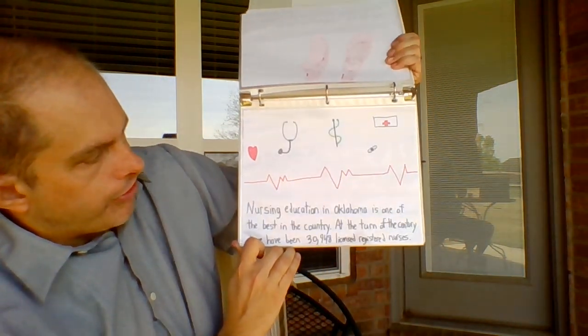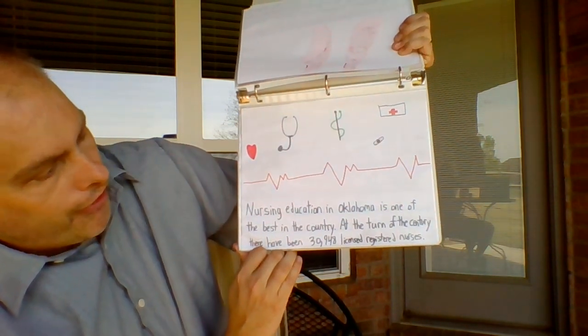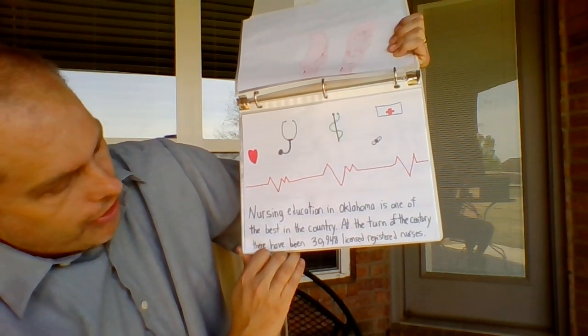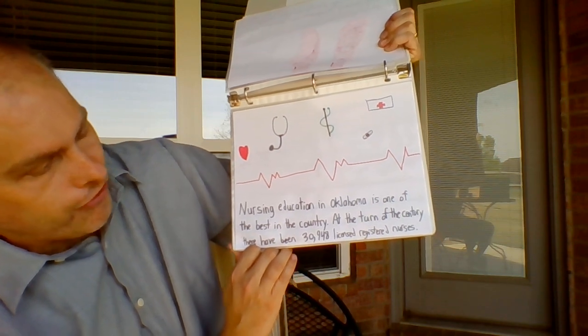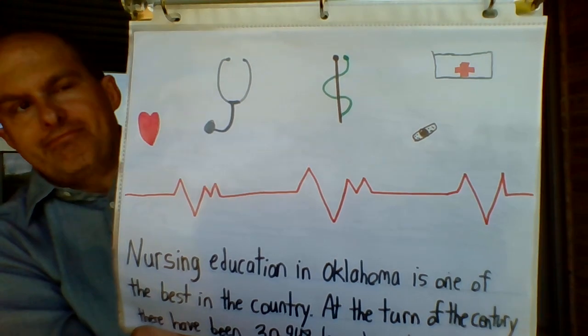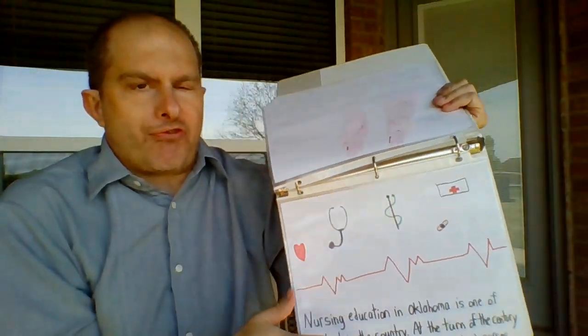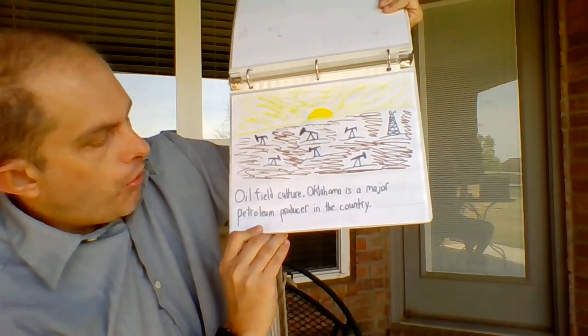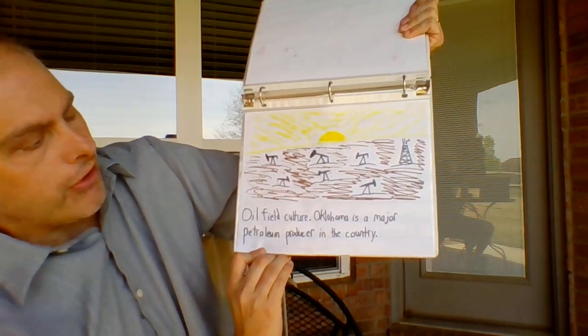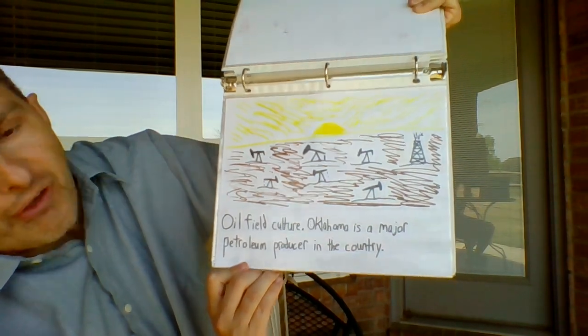N is for nursing education in Oklahoma — it is one of the best in the country. At the turn of the century there were 30,948 licensed registered nurses. I happen to know a few really good ones. Each of the pictures also helps demonstrate what the letter is. O is for oil-fueled culture — Oklahoma is a major petroleum producer in the country.